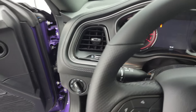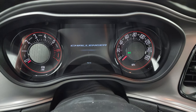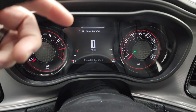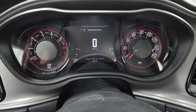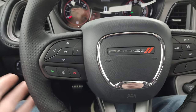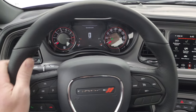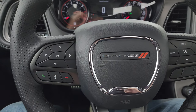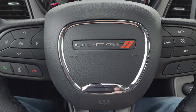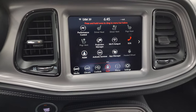Hop inside. Here's the instrument cluster — you get the 7-inch LCD display with the Challenger animation at the beginning. Digital speedometer. You can change these corners to read pretty much whatever you want. You get the 160 mile-per-hour speedometer on there as well. This one comes with the heated leather-wrapped steering wheel. You get the nice big thumb pads on there. Cruise controls on the right, Bluetooth and information center controls on the left, audio controls on the back, and of course the Dodge logo on the steering wheel.